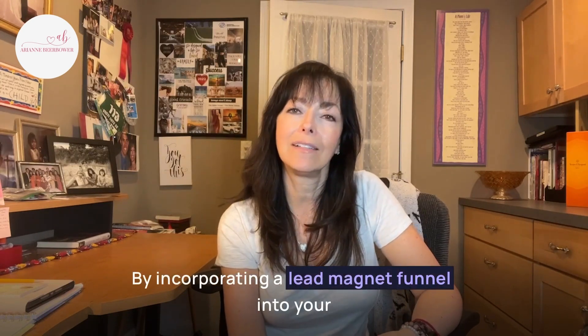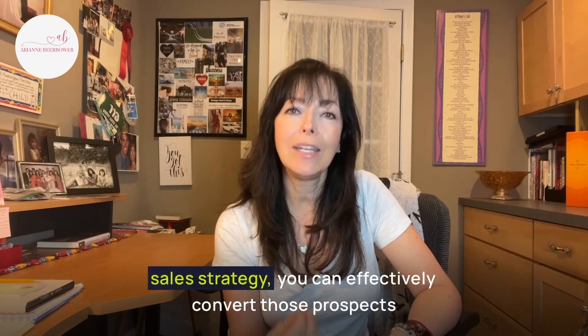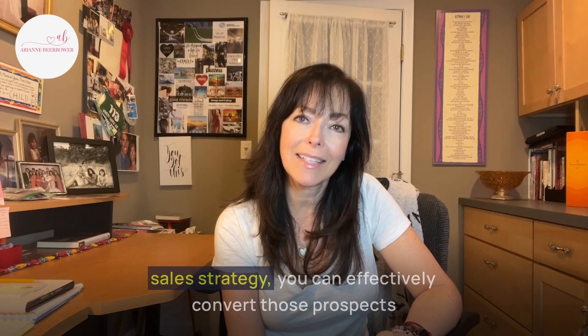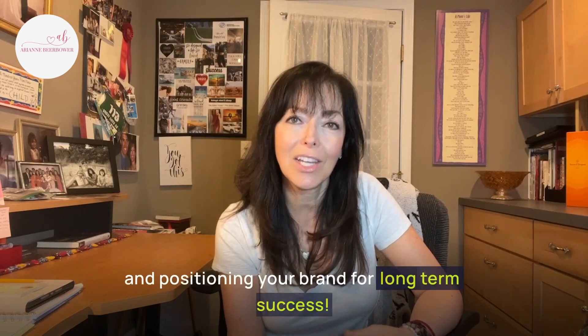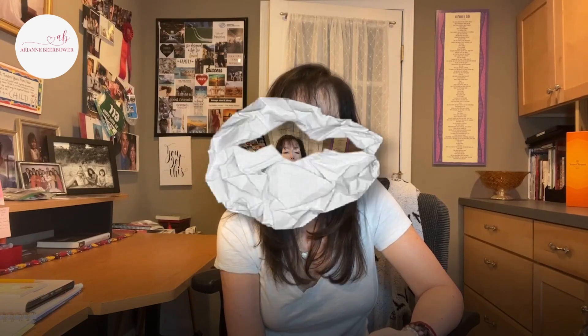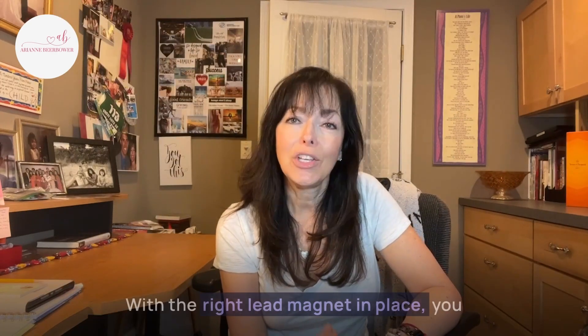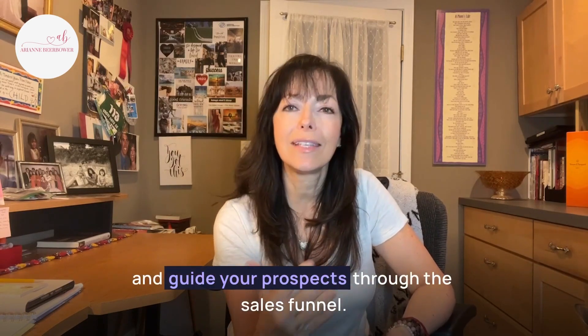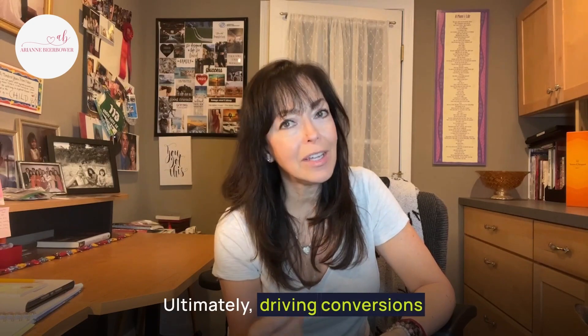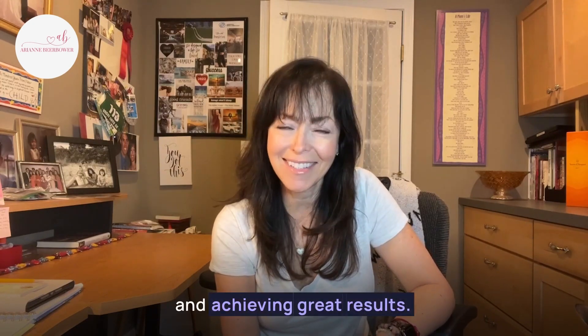By incorporating a lead magnet funnel into your sales strategy, you can effectively convert prospects into valuable leads, capturing their contact details and positioning your brand for long-term success. With the right lead magnet in place, you have the opportunity to establish trust, deliver value, and guide your prospects through the sales funnel, ultimately driving conversions and achieving great results.